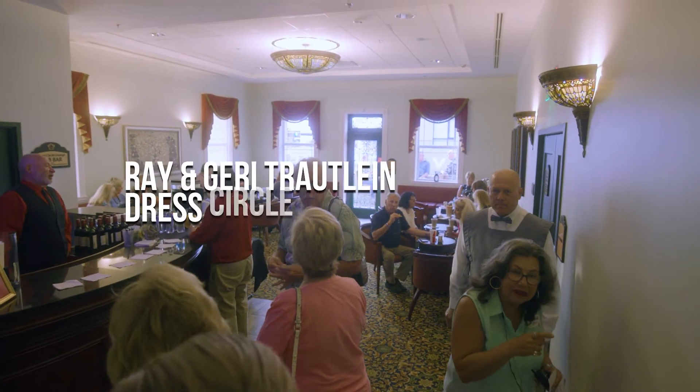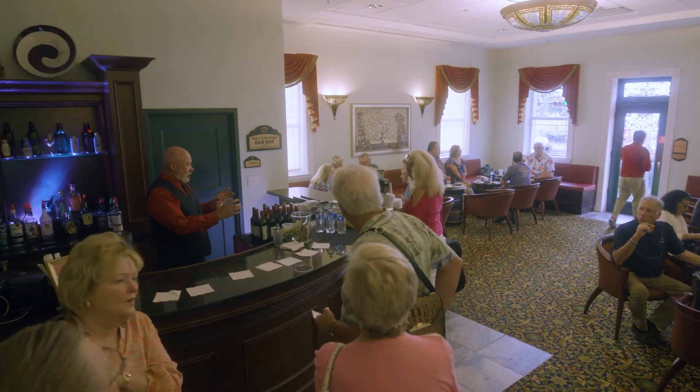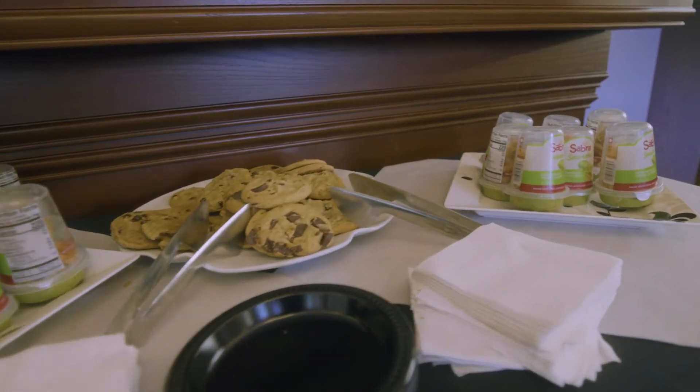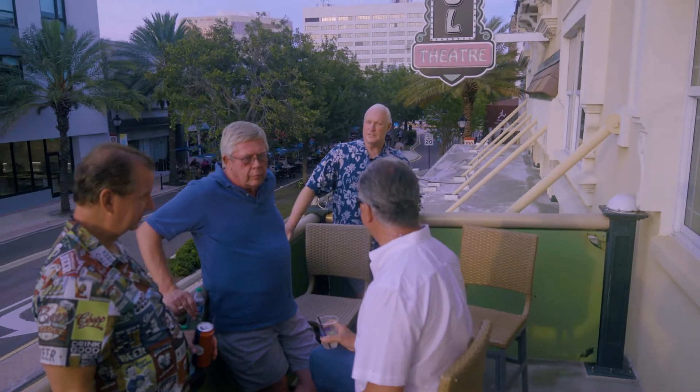Become a member today so you can have access to the Ray and Jerry Trotline Dress Circle Lounge, which offers exclusive access to delicious hors d'oeuvres, a full liquor bar, and access to a private balcony with a gorgeous view of downtown Clearwater and Clearwater Beach.